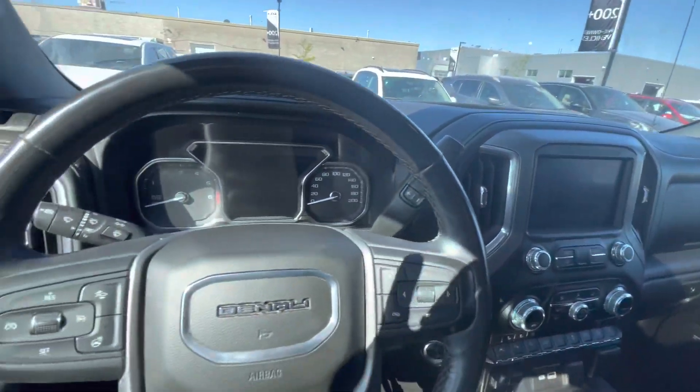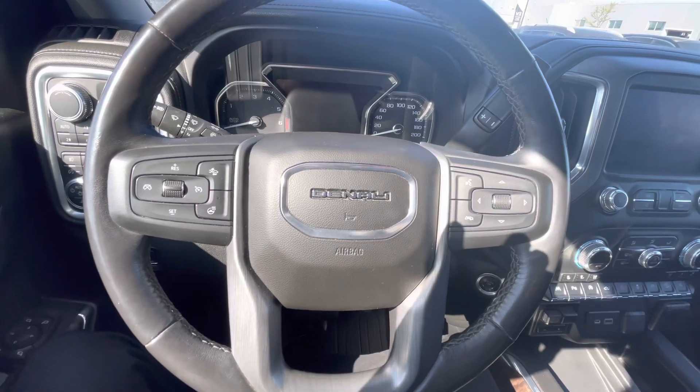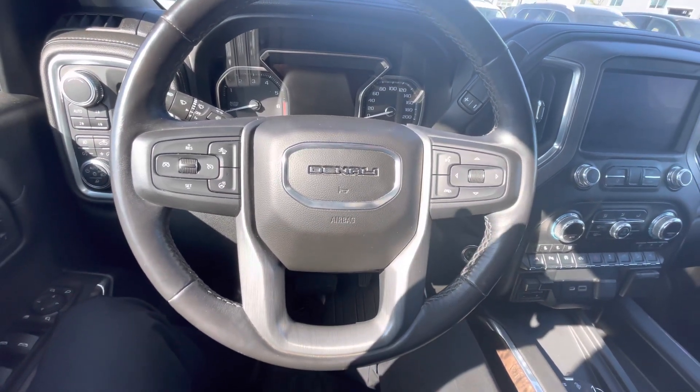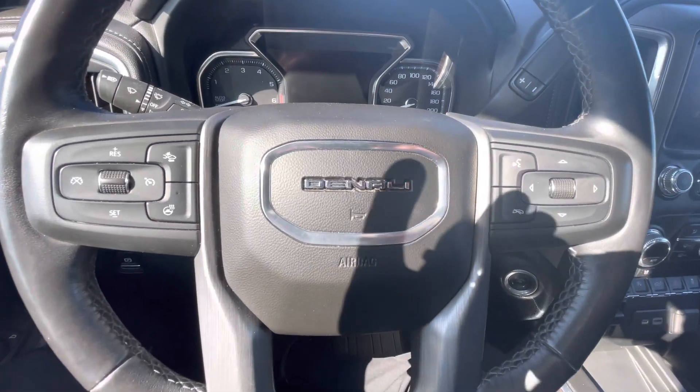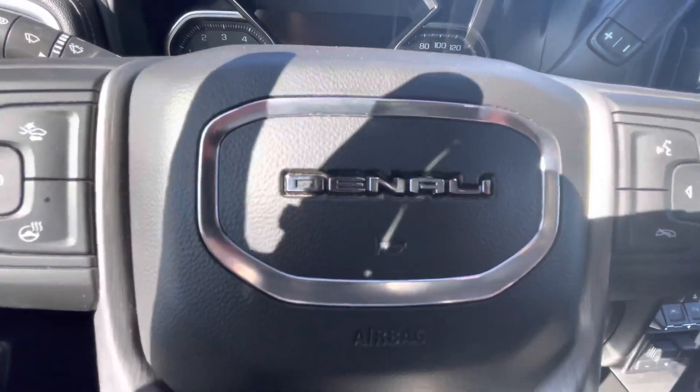So this was just a quick video for you Joel on the 2019 GMC Sierra 1500 here at Georgetown Kia. My name is Kaz — hope you enjoy this video and I look forward to hearing from you soon. Thank you, bye bye.